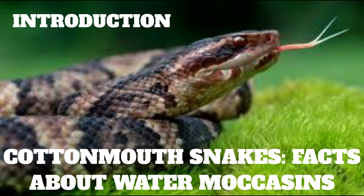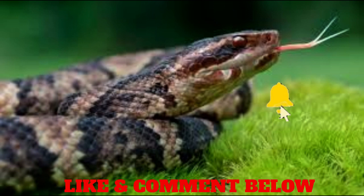Cottonmouths are pit vipers, as are copperheads and rattlesnakes. Like all pit vipers, cottonmouths have heat-sensing facial pits between their eyes and nostrils. These specialized pits are able to detect minute differences in temperature so that the snake can accurately strike the source of heat, which is often potential prey. Cottonmouths rarely bite humans, and usually only do so when provoked.